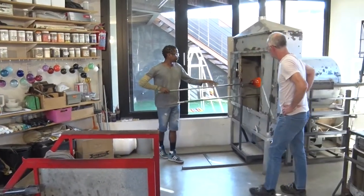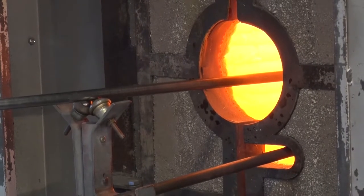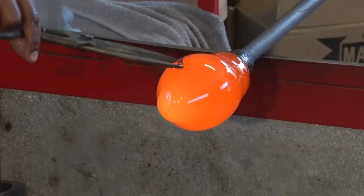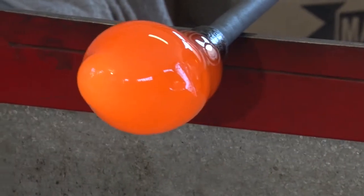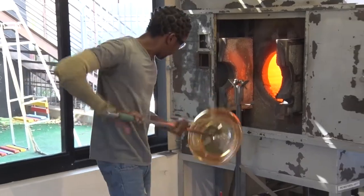This piece of machinery is known as the glory hole and is used to keep the glass piece at a certain temperature so that it can be molded. Glass cools within a minute, so the glassmaker needs to use constant dexterity and skill to mold the glass before it cools. They reheat the glass throughout this molding process.